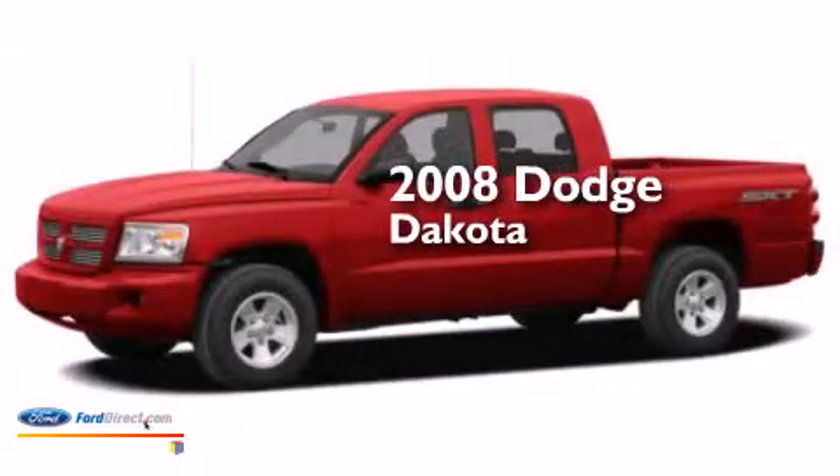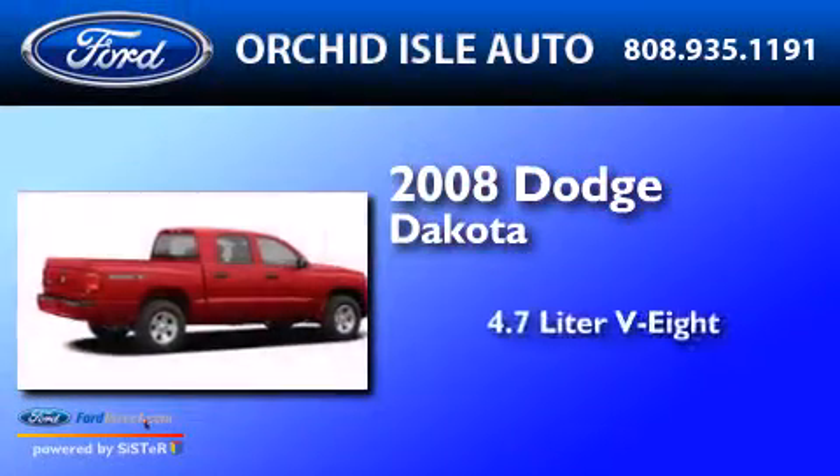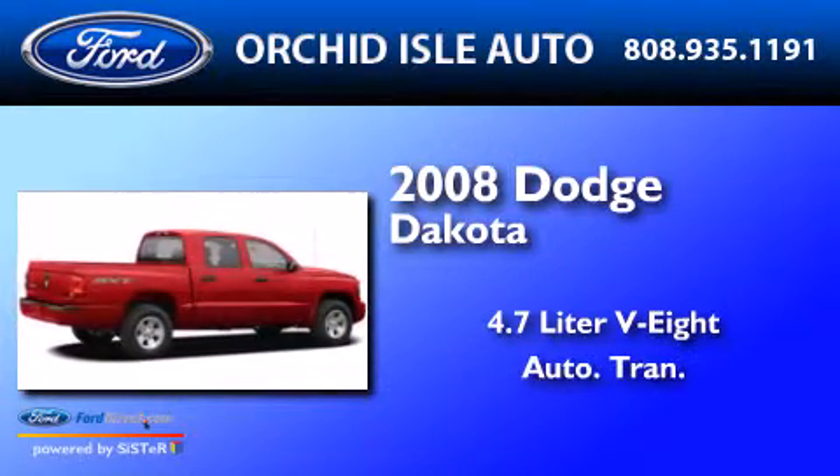This is a 2008 Dodge Dakota. It has a 4.7-liter eight-cylinder engine and an automatic transmission.